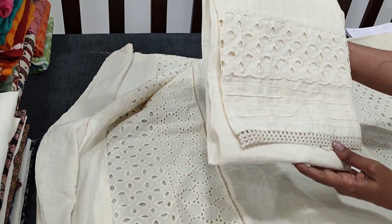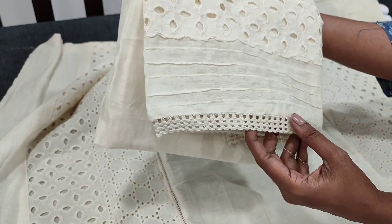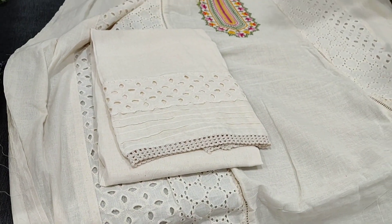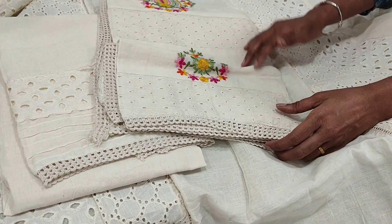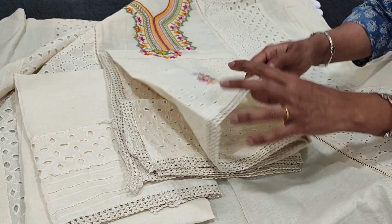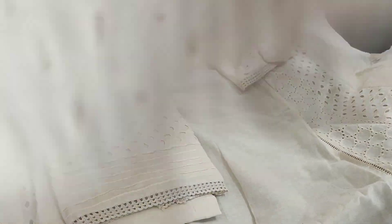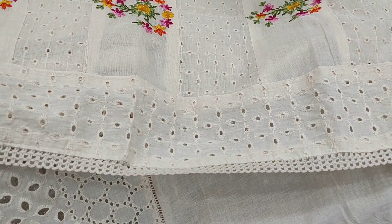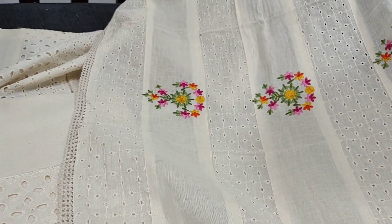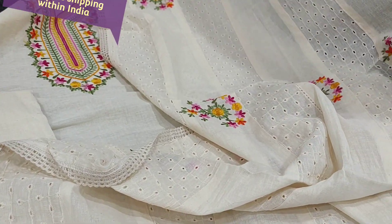This is the bottom in pure khadi cotton, which has cut work and pintex detailing along with crochet lace work which comes in the lower part of the bottom. Khadi cotton dupatta which has colorful embroidery and cut work with lace tapings — a very comfortable soft dress material, it's a kind of short-width dupatta. The floral embroidery looks very pretty and attractive. It's a single color. This is how the set looks.